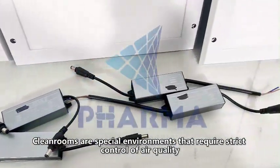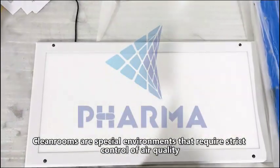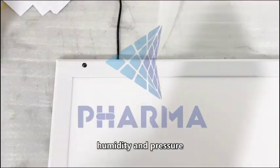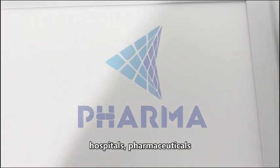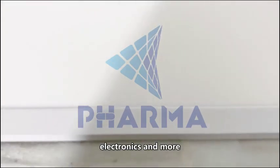Cleanrooms are special environments that require strict control of air quality, temperature, humidity, and pressure. They are used for various applications such as laboratories, hospitals, pharmaceuticals, electronics, and more.